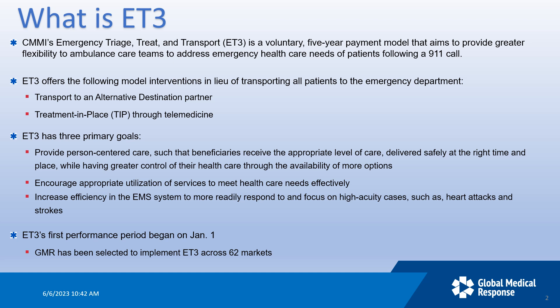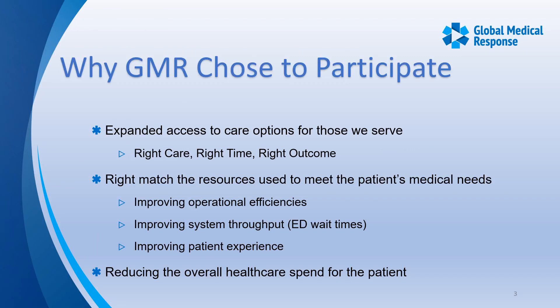GMR is currently implementing the ET3 program across 62 markets. This program started in 2020 and is a five-year model. GMR chose to participate to have another tool in their toolbox to help both the EMS system and the patient more efficiently — right care, right time, right outcome.